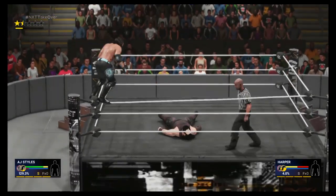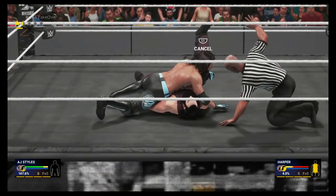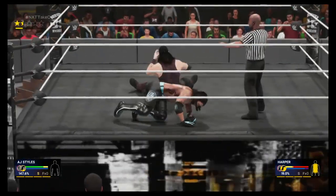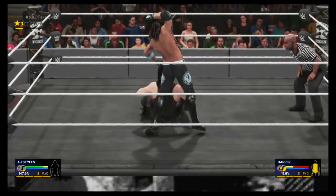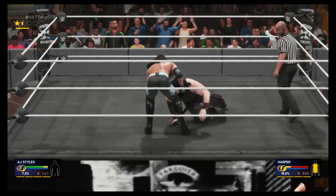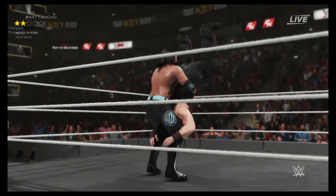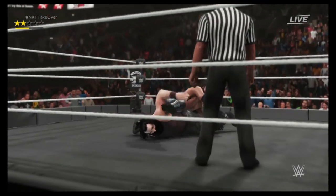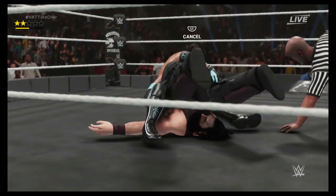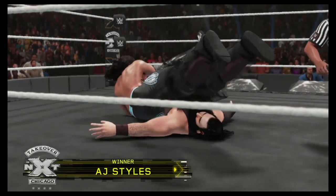Maybe now it is time to get that clean frog splash we are after — and there it is! The pin — let's see — but Harper manages to kick out. Now it is time for the biggest move of the phenomenal one: the Styles Clash in full power! Amazing move, and now the pin once again, referee counting.